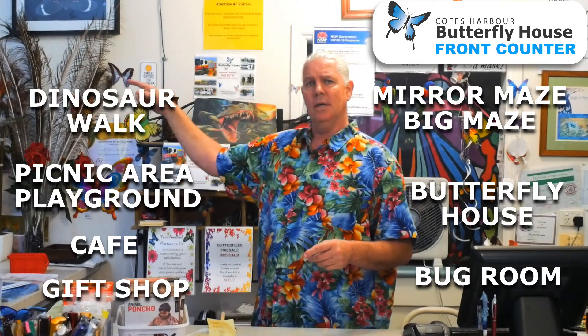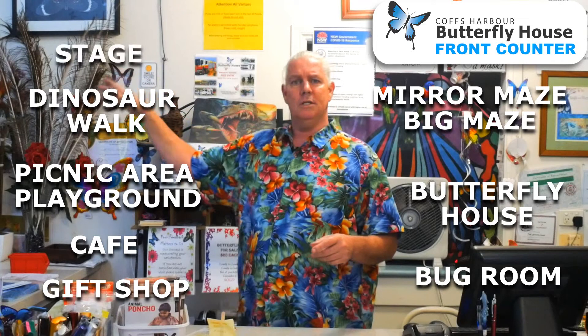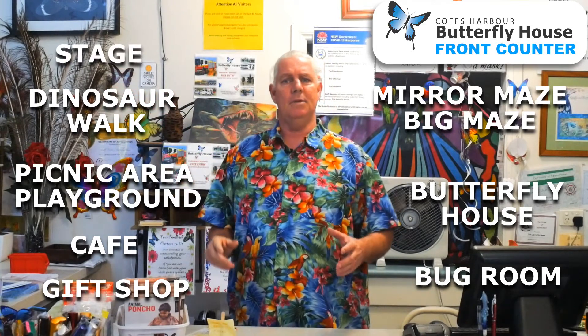On the left hand side is the dinosaur walk. At the bottom of the dinosaur walk is the stage — dinosaur shows are at 11 and 1 p.m.